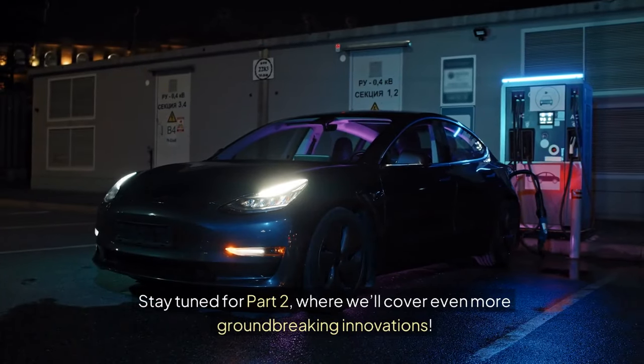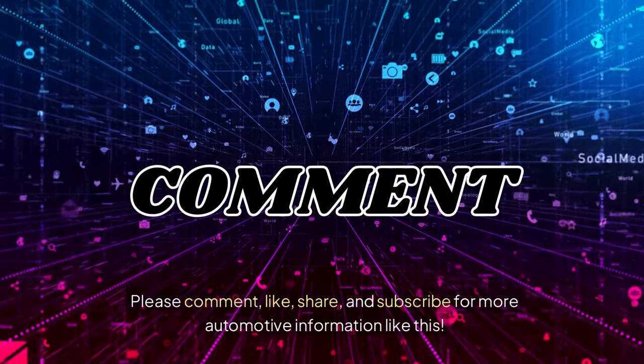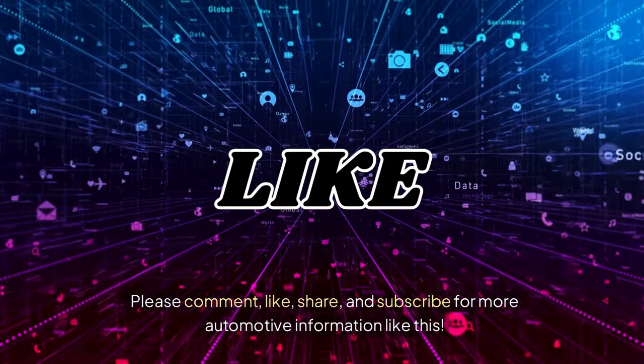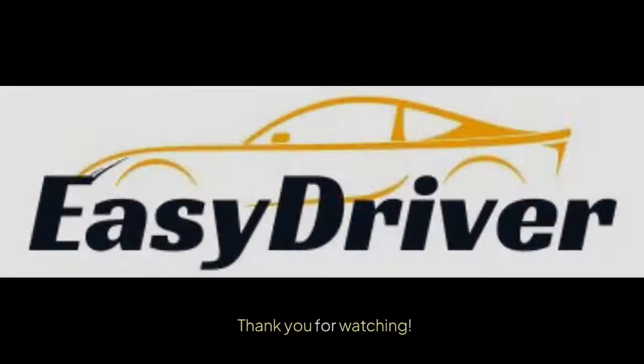Stay tuned for part 2, where we'll cover even more groundbreaking innovations. Please comment, like, share, and subscribe for more automotive information like this. Thank you for watching.